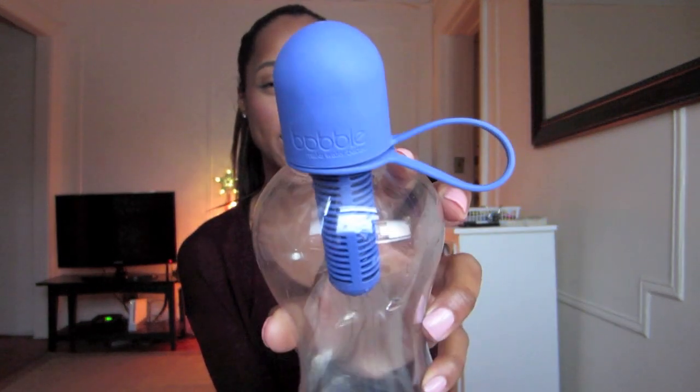My second favorite for the month of December would have to be this little bobble water bottle. I purchased this at Target about a few weeks ago, and I've really been loving it. It actually filters the water as you drink it, so you can essentially refill this water bottle anywhere you go and the water you will be drinking will be filtered. I love this because I drink a lot of water and I find myself purchasing bottles of water throughout the day, and it tends to add up. It's super convenient, it has cute little colors, and it's really easy — you just change the little filter every two to three months, depending on how much water you drink, and it just starts the process all over again.